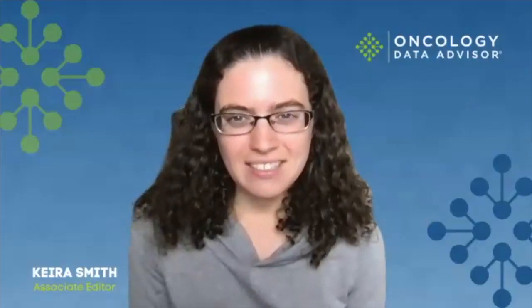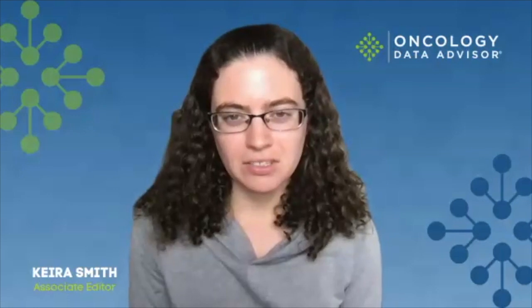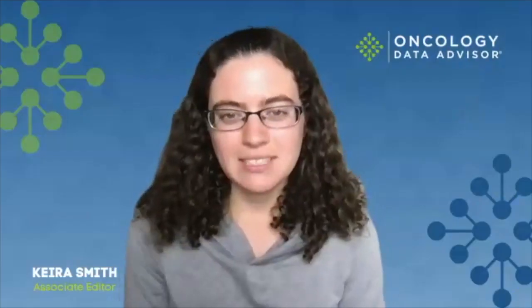Welcome to Oncology Data Advisor. Today I'm joined by Tony Ellis, who is the Executive Director of the Oncology Nursing Certification Corporation. Thanks so much for coming on today, Tony. Thanks for having me. So to start off, what is the mission of ONCC?